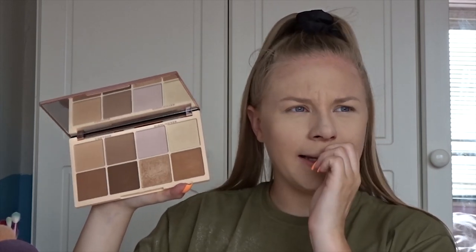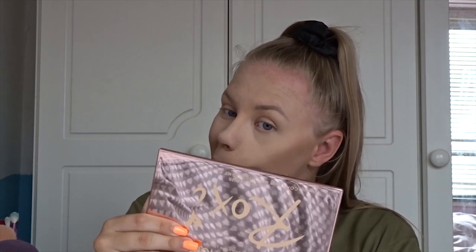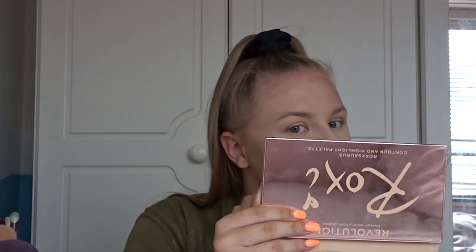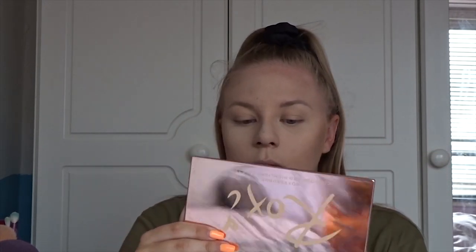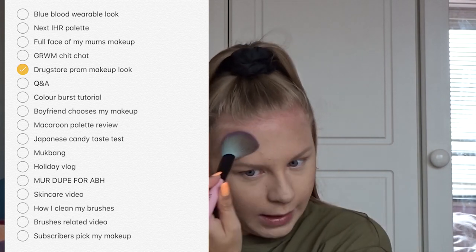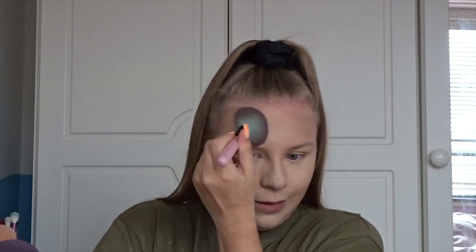For contour I'm going to grab the Roxi Revolution palette — I have recently reviewed this, it'll be a few videos back if you're interested. So the next topic I want to talk about is video ideas. I have a huge list of video ideas and I am feeling so heavily motivated and excited for the future of my channel. I'll put a photo on screen of the screenshot from my phone of all the video ideas.